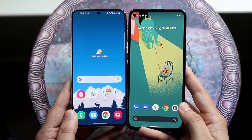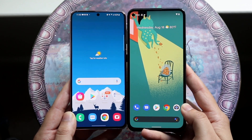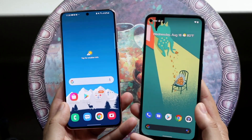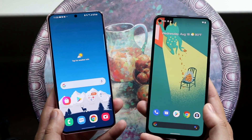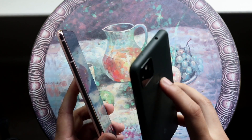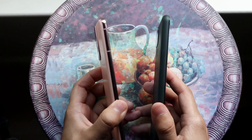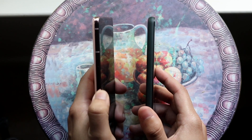Side by side you can definitely see a lot of similarities — both have hole punch displays, but the Pixel 5a's panel is just a little bit bigger than the Galaxy S21's. Even when you feel them there's a little bit of a difference. They both feel about the same in terms of build quality, though the Galaxy S21 feels more premium. The Pixel 5a doesn't feel bad either.